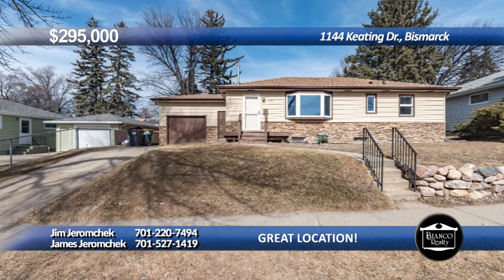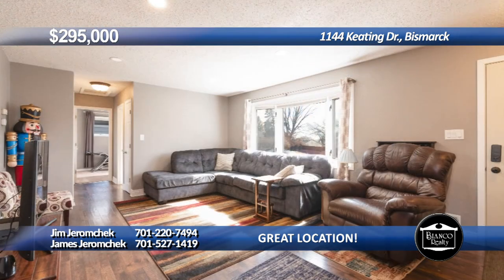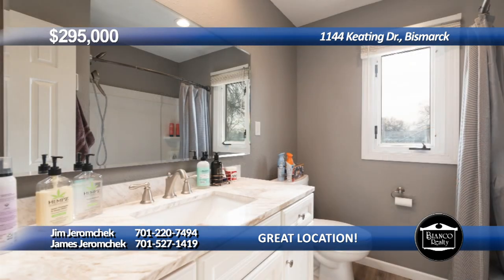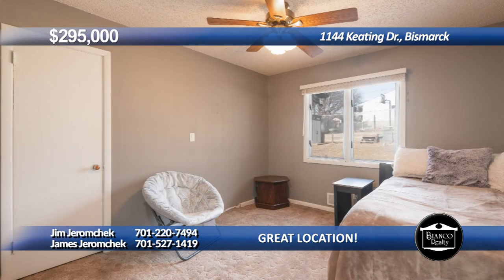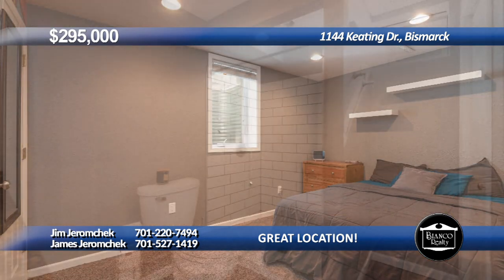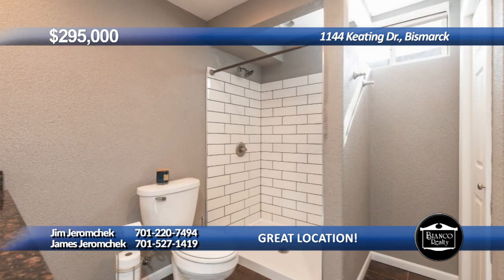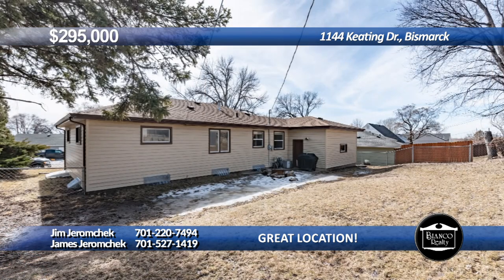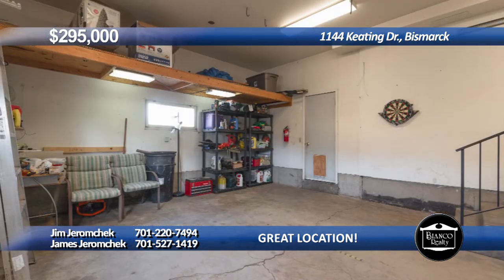Welcome to this charming ranch-style home with four bedrooms and two bathrooms in a great location. The main floor features a bright living room, kitchen, dining room, and a full bathroom, along with three spacious bedrooms. Downstairs, discover a generous family room, conforming bedroom, a modern bathroom with a tiled shower, and a storage room. The exterior offers a fenced backyard, a yard shed, steel siding for durability, and an attached garage, creating a perfect blend of comfort and functionality. Call Jim Jeromecheck at 220-7494 or James Jeromecheck at 527-1419 today at Bianco Realty.